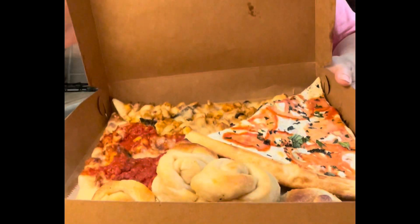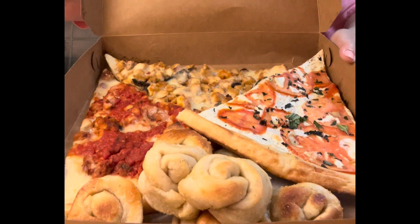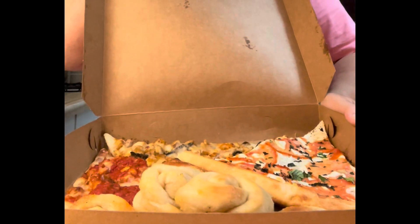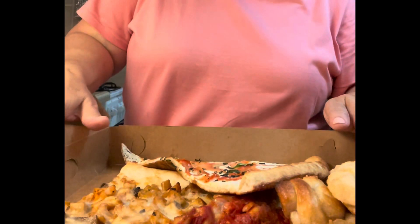I'll give you an inside view first. The chicken palm pizza — their crust is nice and thin and it's really good. That looks like a chicken Marsala salad and one of these things, which are very good. Garlic knots in box number one.